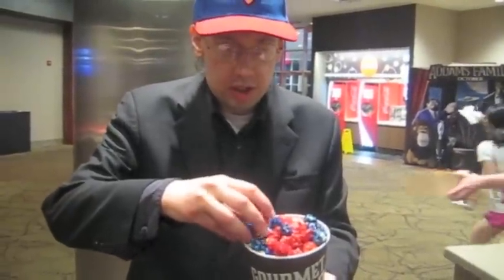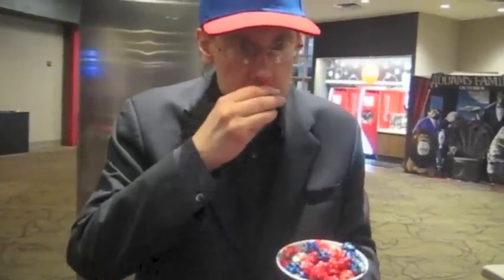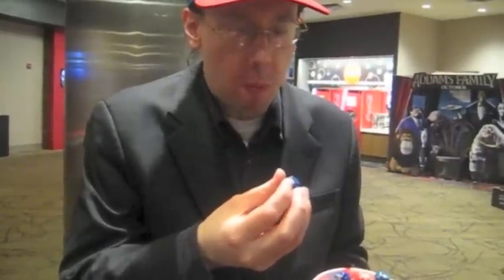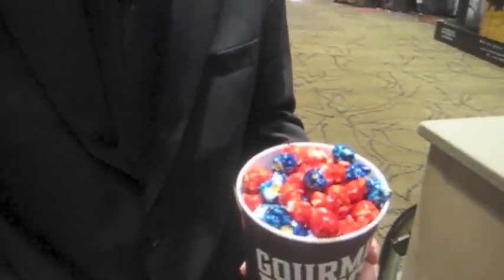Now I'm going to try the popcorn. It is very sticky and it smells more like candy than popcorn. It has a kind of a vanilla butter flavor to it — it's also pretty good popcorn. I like the colors obviously, so I'm going to go ahead and give this a very solid four stars.